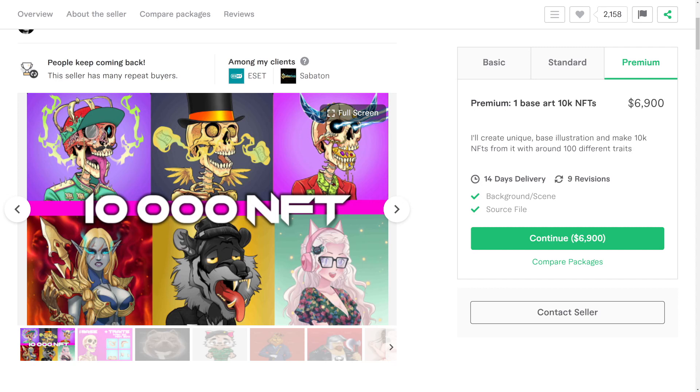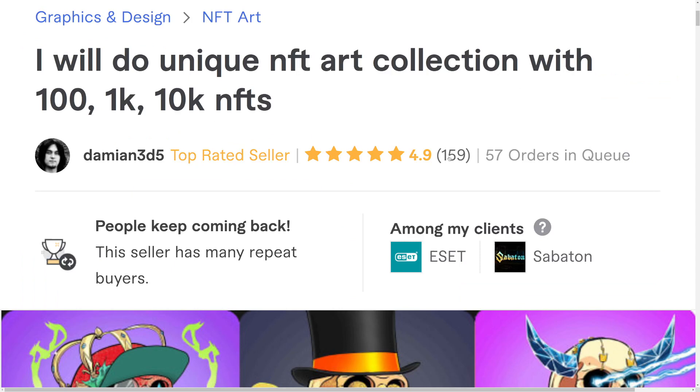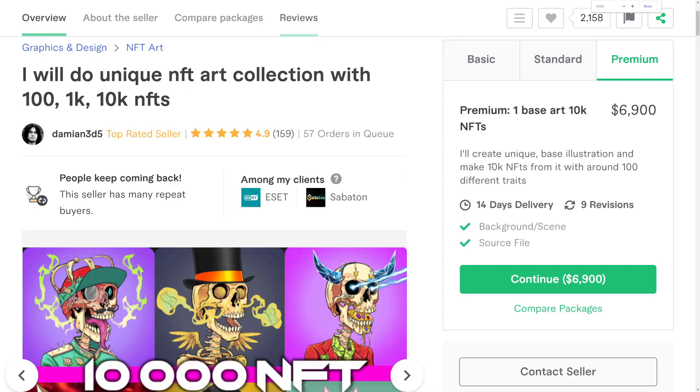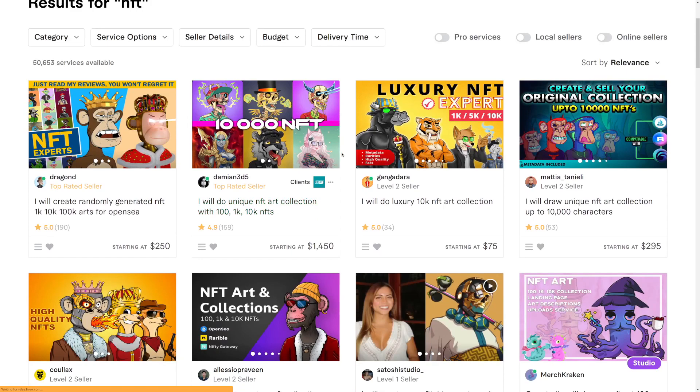You can see this person actually made over 159 sales — almost 160 feedbacks — and over 57 orders are waiting in queue to be delivered. So he has 57 people waiting in line to purchase this service that goes all the way up to $6,900. This person is making a lot of money by selling this service, and he's not the only one. Just go back to Fiverr, search for NFT, and you can see thousands of people making hundreds of thousands of dollars. This person alone made well over $100,000.